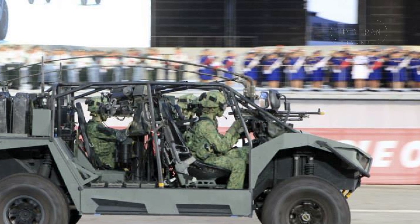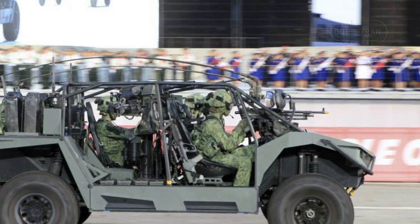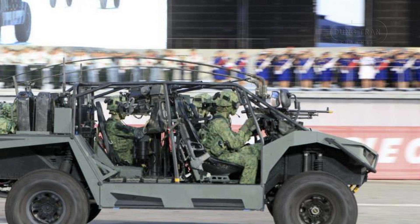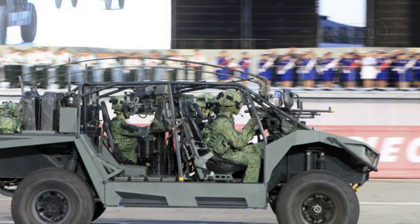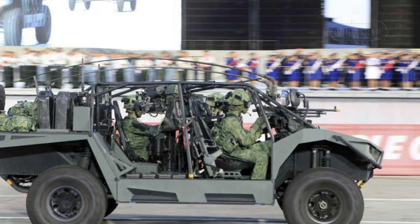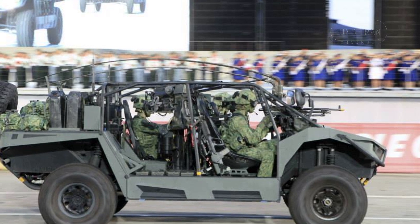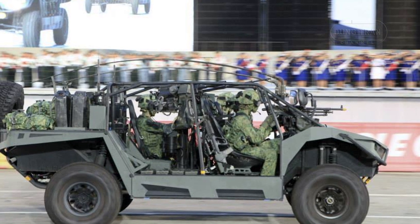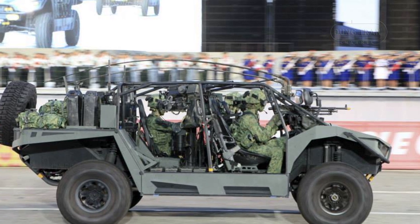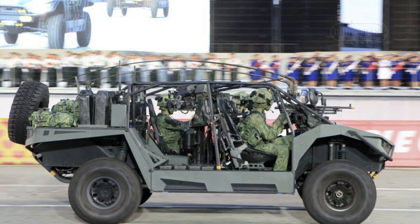The Spider LSV Mk2 emphasizes speed, agility, and adaptability to varied terrains. Its lightweight construction, approximately 4,000 pounds, and compact design makes it air transportable, fitting beneath medium lift transport helicopters or within the cargo hold of medium-class fixed-wing transport aircraft. This capability ensures rapid deployment in diverse operational theatres.